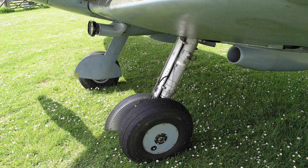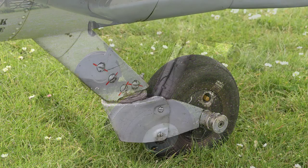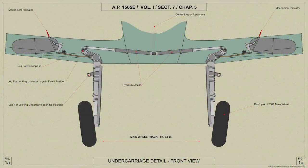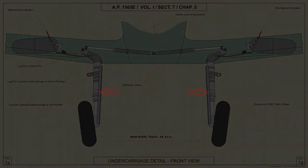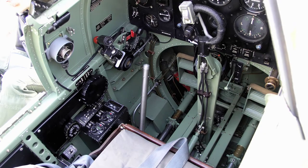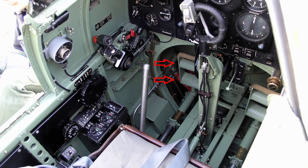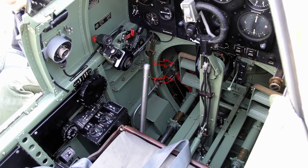The alighting gear consists of 2 separate retractable undercarriage units and a non-retractable tail wheel unit. The undercarriage units retract upwards and outwards into recesses in the under surface of the main planes. Pneumatic wheel brakes and oleo-pneumatic shock absorber struts are fitted.